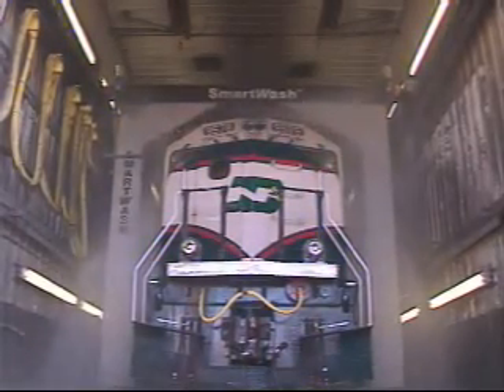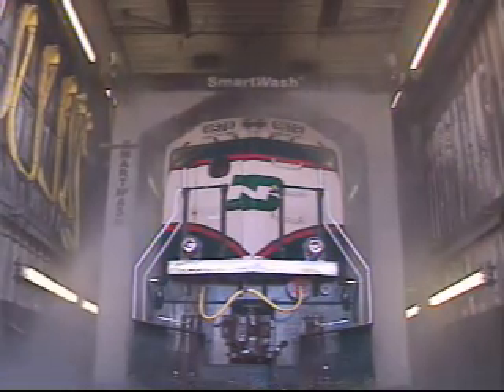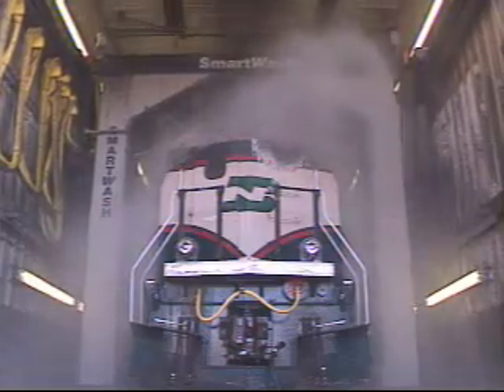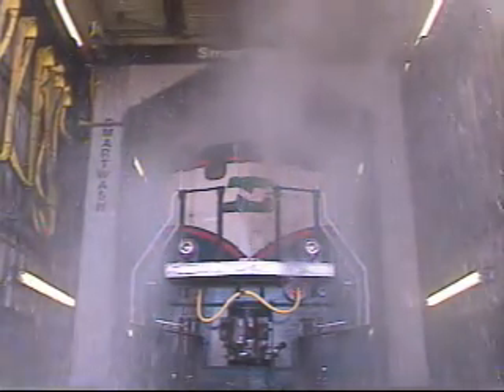The 16-spinner system contains 64 nozzles, individually directed to effectively reach even hard-to-clean sites while avoiding such areas as the exhaust ports. Attuned to the need for environmental compliance, the unique Smart Wash spinners break down debris into particles that can be flushed and environmentally managed.